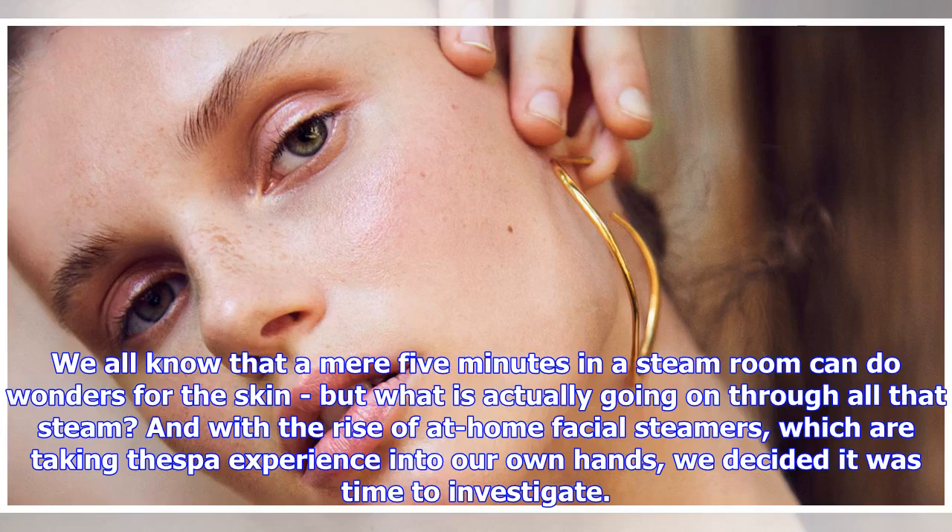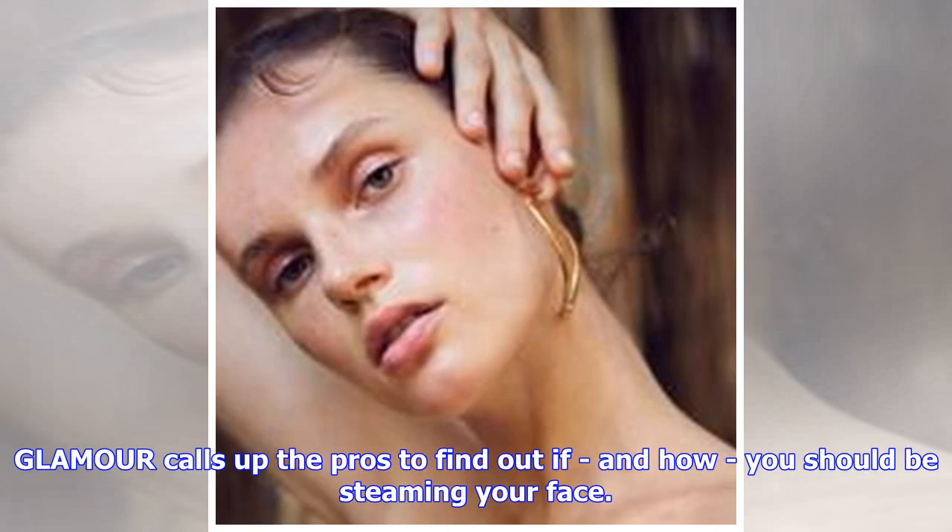We all know that a mere 5 minutes in a steam room can do wonders for the skin, but what is actually going on through all that steam? And with the rise of at-home facial steamers, which are taking the spa experience into our own hands, we decided it was time to investigate. Glamour calls up the pros to find out if, and how, you should be steaming your face.